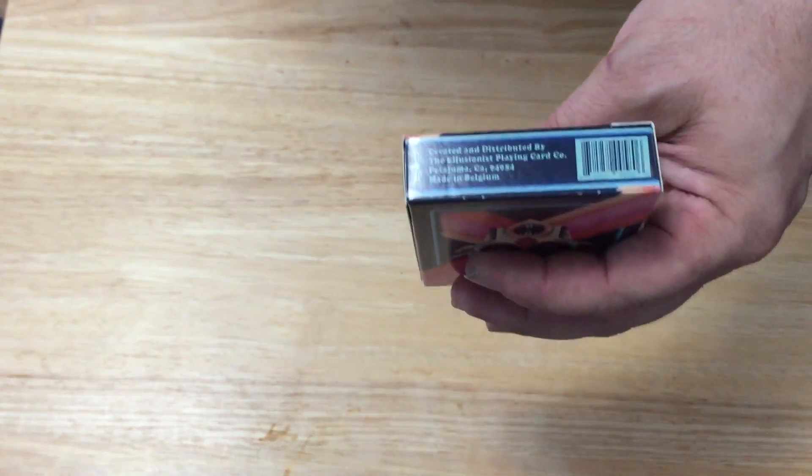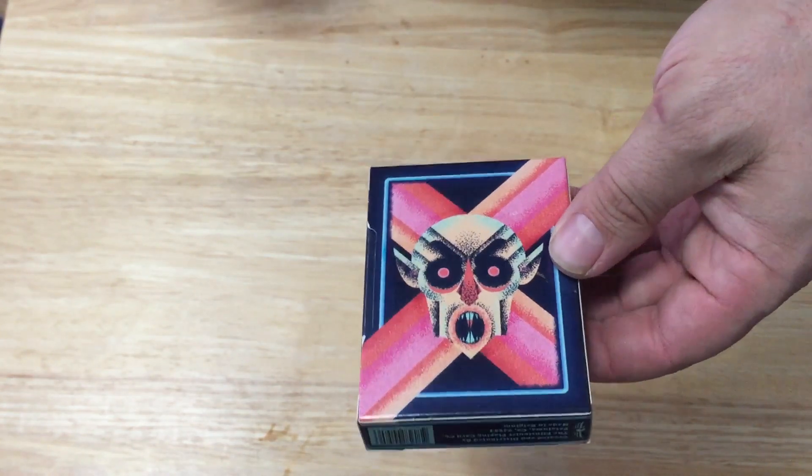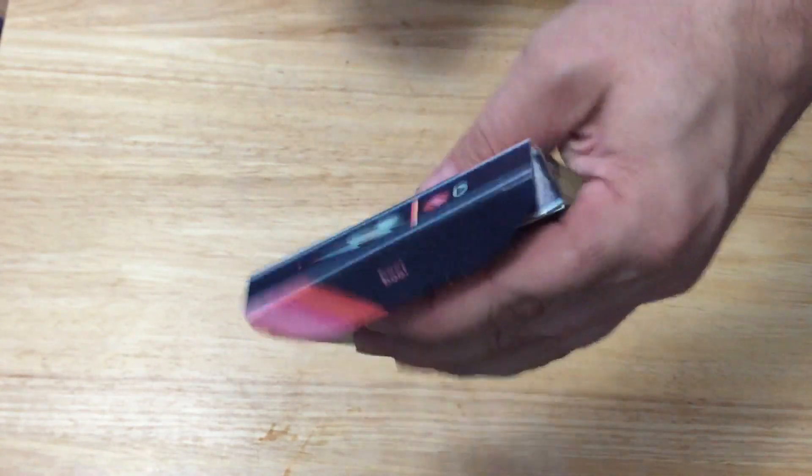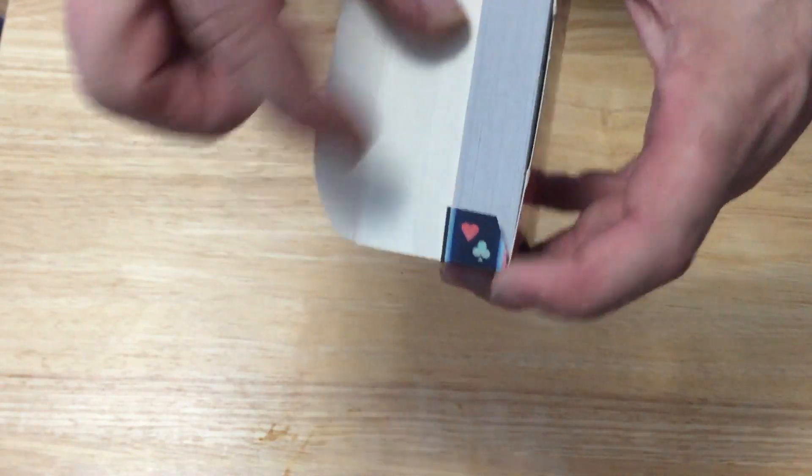It has the Alizunas branding and copyright information on the bottom with the barcode. And on the back is a different skull. It's a side-opening tuck box, which some people like and some don't. It says 'boo' and has pips.